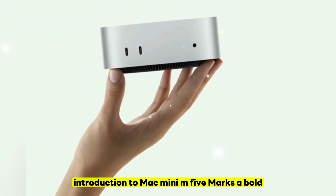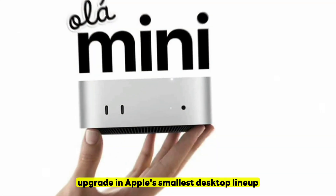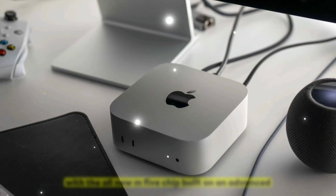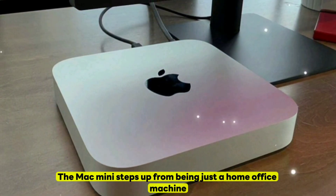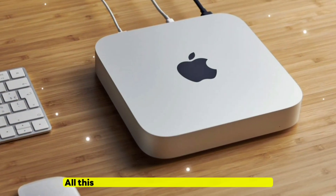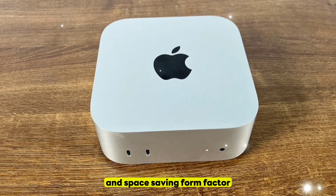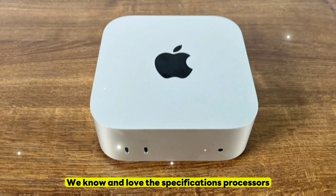The Mac Mini M5 marks a bold upgrade in Apple's smallest desktop lineup. With the all-new M5 chip built on an advanced 3-nanometer architecture, the Mac Mini steps up from being just a home office machine to becoming a full-fledged professional workstation. All this power is packed into the same sleek, quiet, and space-saving form factor we know and love.